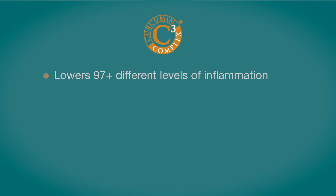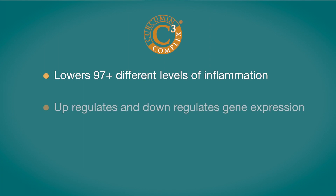Curcumin C3 Complex has been shown to lower at least 97 different levels of inflammation in the body and upregulate and downregulate gene expression, which means better health for you. Its quality is controlled all the way from farm to table — it's completely vertically integrated, meaning oversight from the farm through crops, to extraction, to studies in human trials.